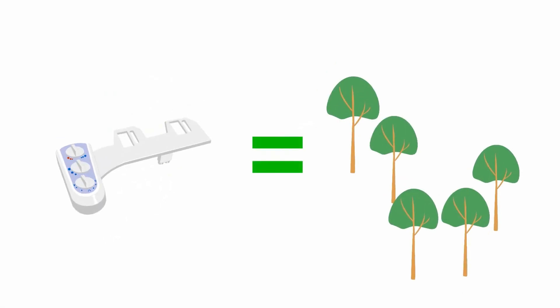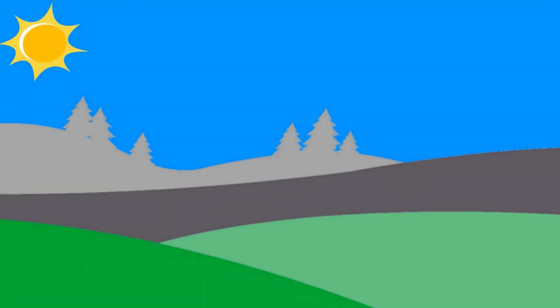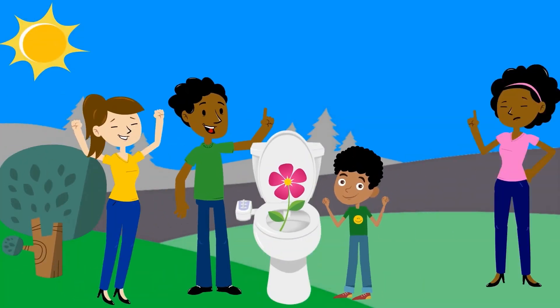and subsequently improve their standard of living. For every Bidet Inc. product sold, we will sponsor the planting of 10 trees. Together, we can create a healthy lifestyle and a healthy environment.